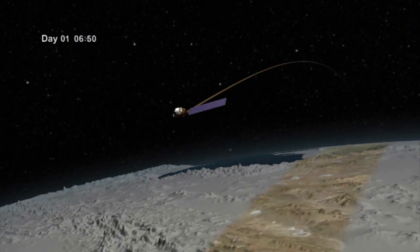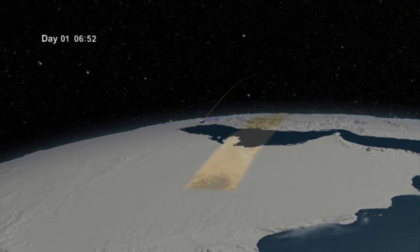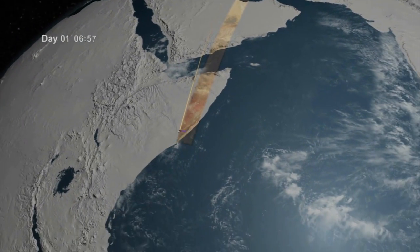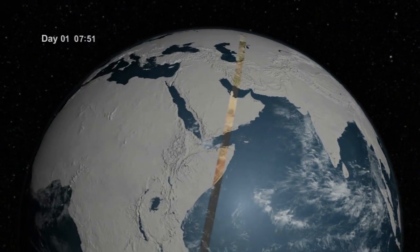Both instruments will observe a 185 kilometer wide swath of land moving from north to south on Earth's sunlit side. LDCM will collect data on a new area of land on every orbit, and it will take 16 days to bring the entire surface into view.